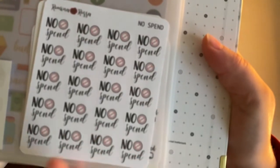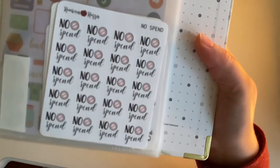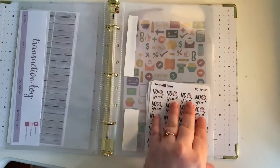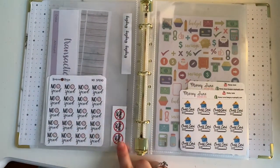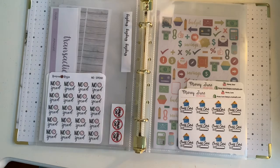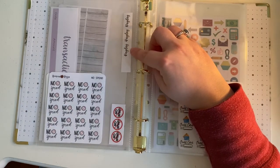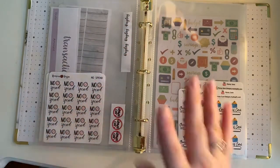I got her no spend stickers — it comes with 18 and I got two of them. I have one here and one here. I also included the Kate Budgets sampler no spend stickers from one of her orders, as well as the Kate Budgets payday script stickers, because I feel like they kind of go together.